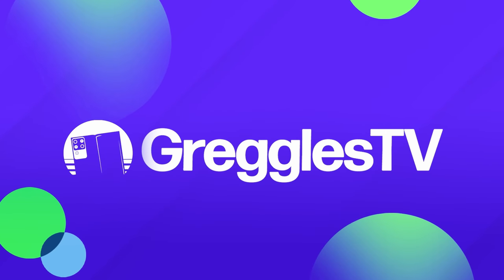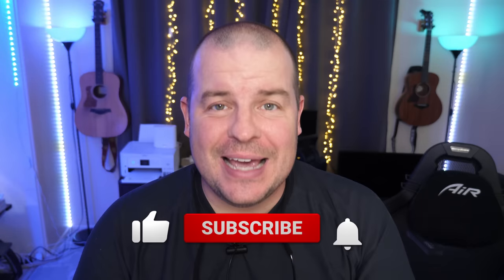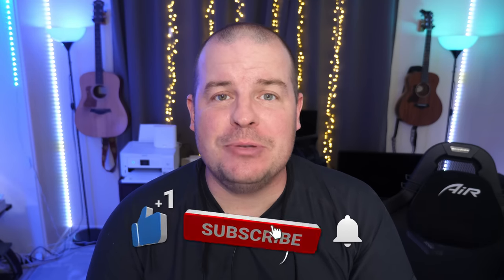What is going on guys? Welcome to Greggel's TV Daily, your source for daily tech news. Make sure you subscribe so you know what's going on in the world of tech. How's everyone doing? I hope you're having a fantastic day.